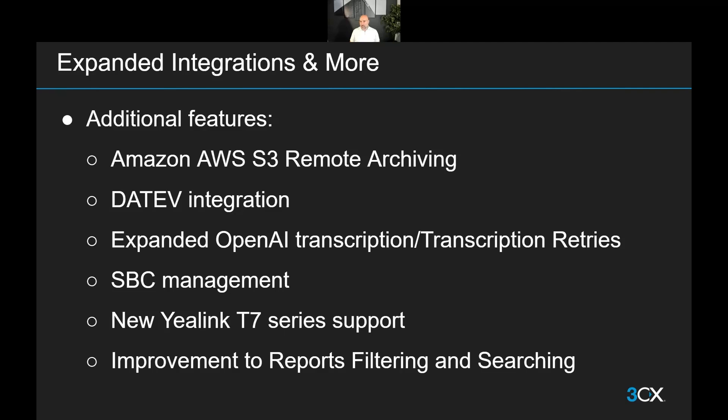We've added a new remote storage option with AWS S3 packets now available. We know a lot of you are already using AWS for your hosting and other business needs, and now you can use that as remote storage for your PBX archives. We also move to Datev integration, which is more targeted to the German market, where customers there will be very pleased to see native Datev integration.